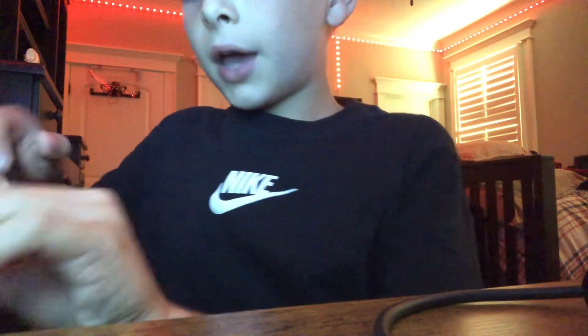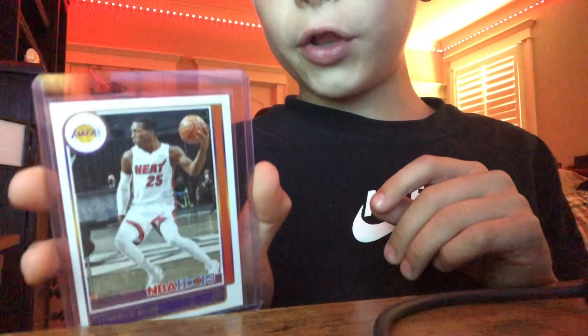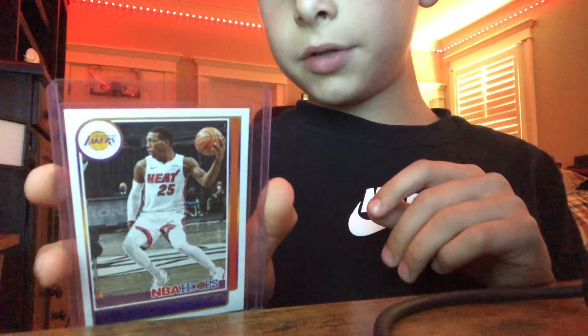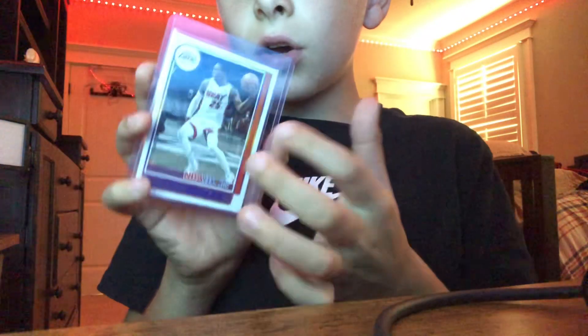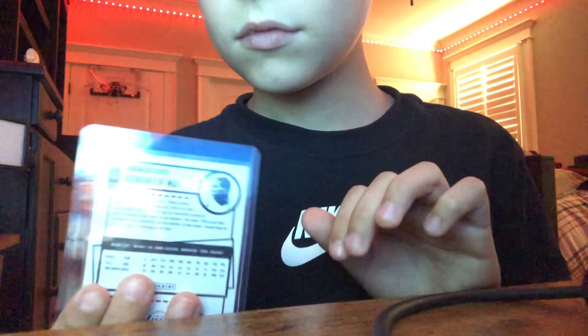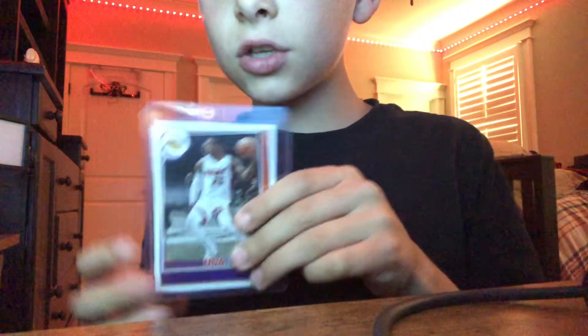Next up, we have... I've never heard of this player. Kendrick Nunn. He currently plays on the Miami Heat. That's his stats. One last look of Kendrick Nunn.